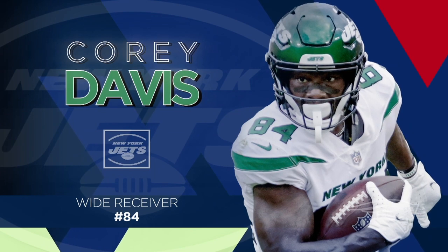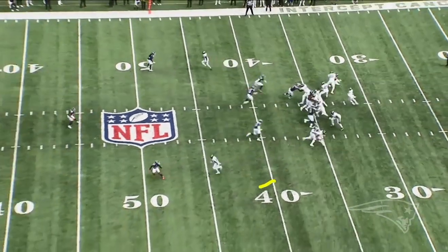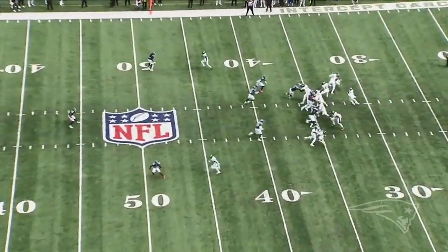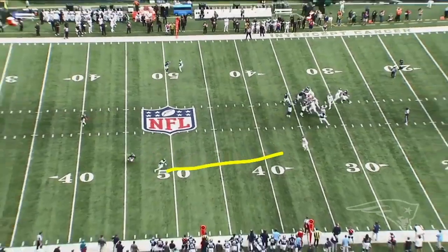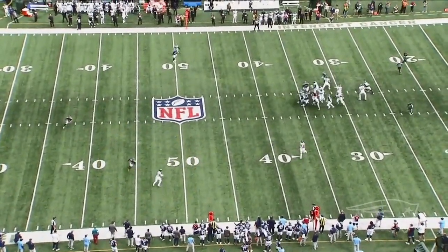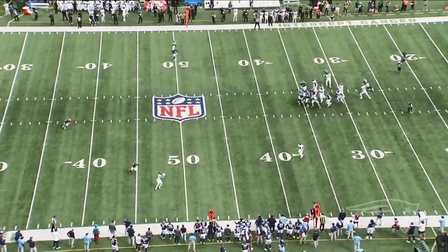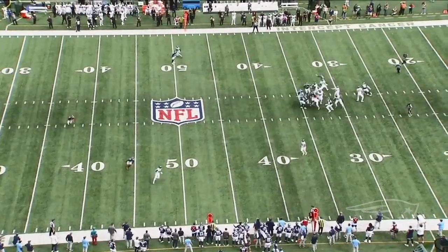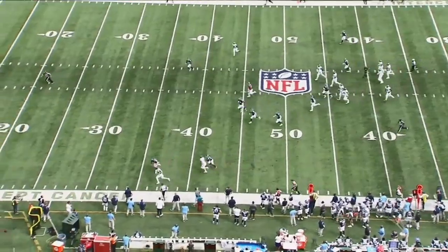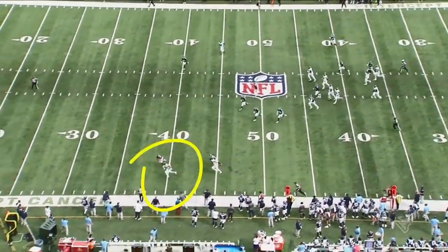Corey had a big day against his former team. Here he is down at the bottom of the screen and he runs an out route, does a nice job of pressing the corner and then snapping it off. You can see the kind of separation he gets to the top of the route, and Wilson puts the ball right on him.